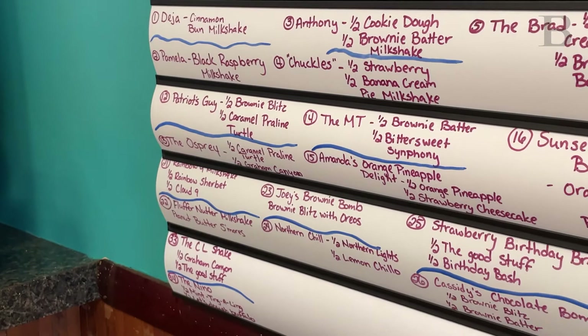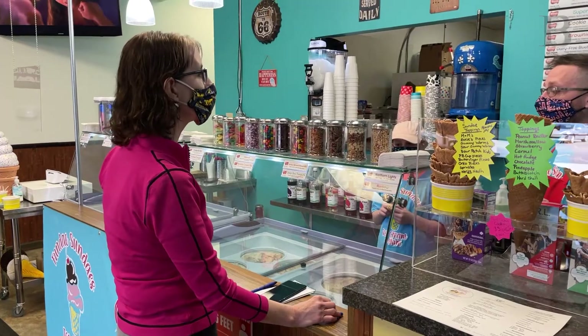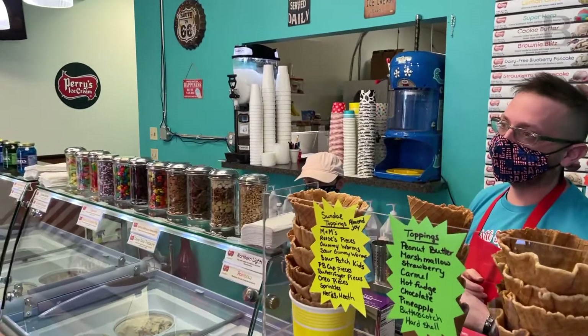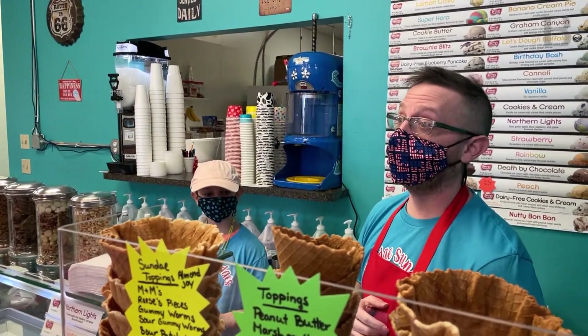I think we're up to 36 or 37 on our milkshakes and people love it. You come here — I don't want you to go home. If I don't have it, next week I'm going to have that for you.